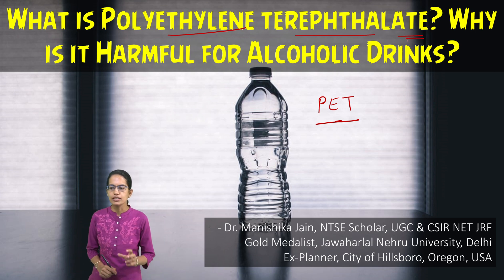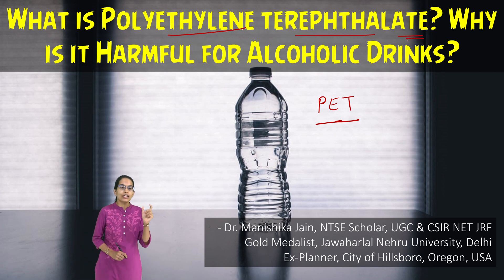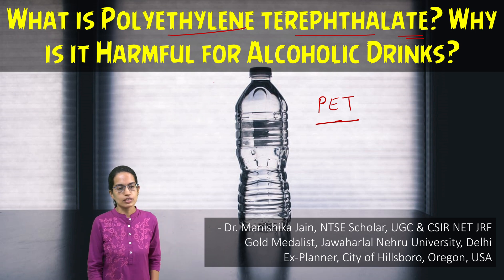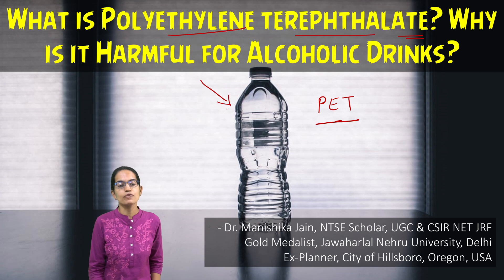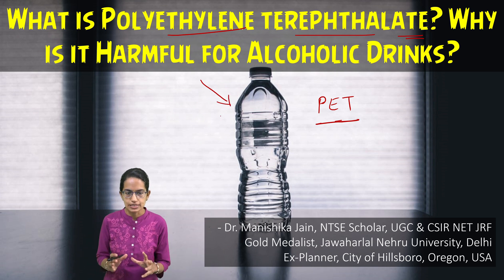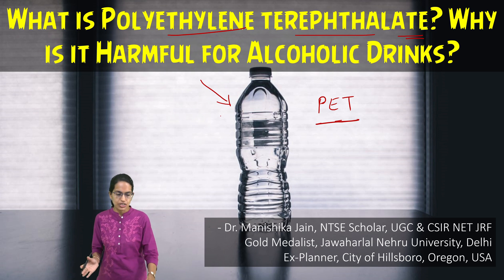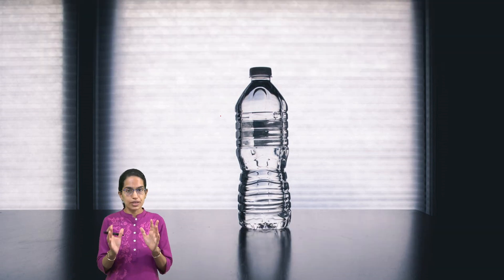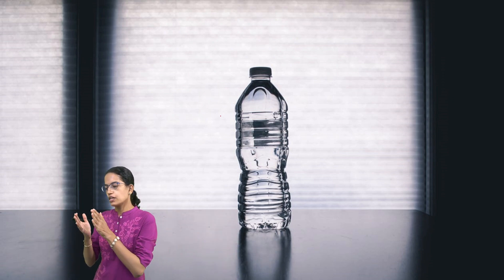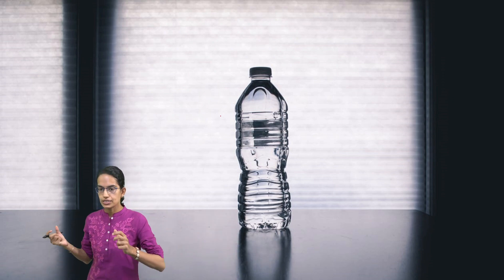These bottles have a differential permeation rate. This is a very important concept to understand, and because of this, PET bottles are not suitable for alcoholic drinks. What happens is, since it has a differential permeation rate, the water from the contents would permeate at a faster rate.